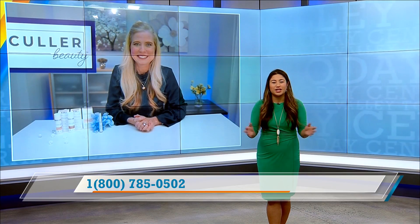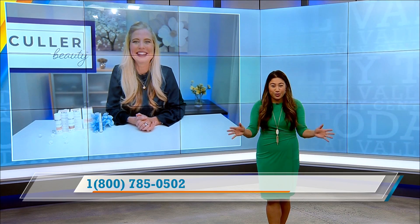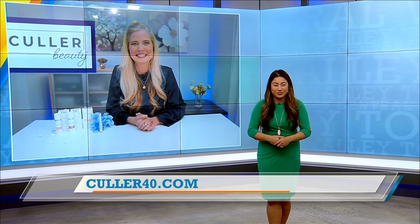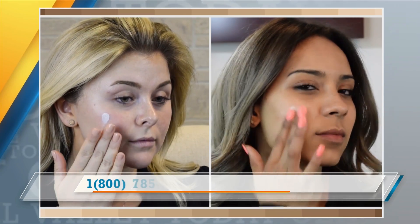Another thing — this is wonderful for travel. Get rid of everything else. All you need is the foundation and the primer and you are good to go. You're protected, it reduces the look of fine lines, wrinkles, and pores, and protects you from sun damage. And it has those natural silicates to lock in moisture so your skin stays nice and fresh. Two products every single day — that's going to cut down on time. We get 40% off, free shipping, and a 30-day money-back guarantee. You can't beat it. All you have to do is call 1-800-785-0502.